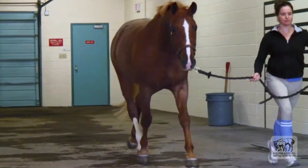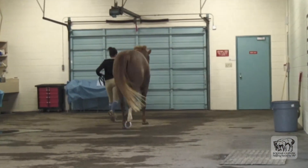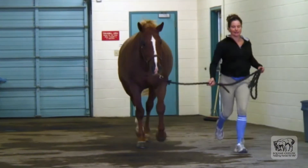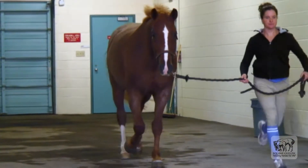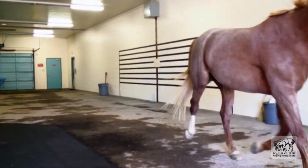This horse has been evaluated for lameness in a straight line on a hard surface. This horse has a right hind limb lameness. The horse hikes its hip when the right hind leg — that is the white leg — hits the ground. No front limb lameness is evident.